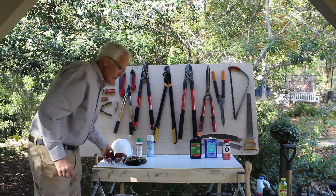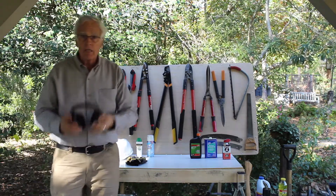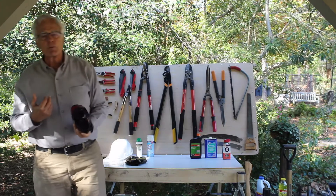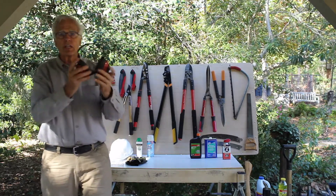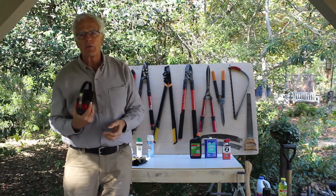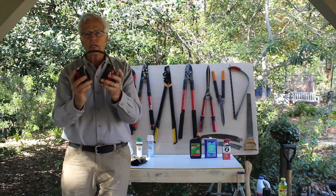If you're going to work with chainsaws or other power equipment, please use hearing protection. I suffer from high-frequency hearing loss because I was a chainsaw professional for many, many years. It destroyed my hearing because I didn't have this. Please don't suffer what I'm suffering right now with high-frequency hearing loss by not protecting your hearing.